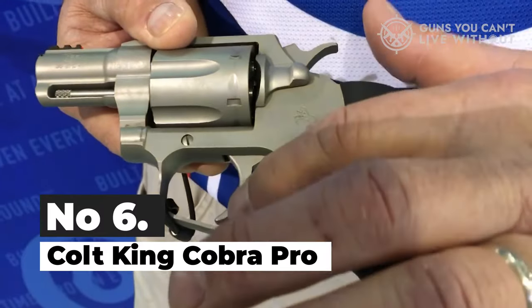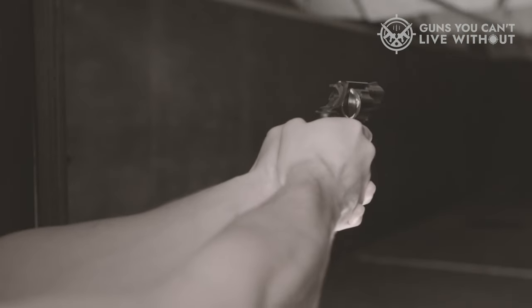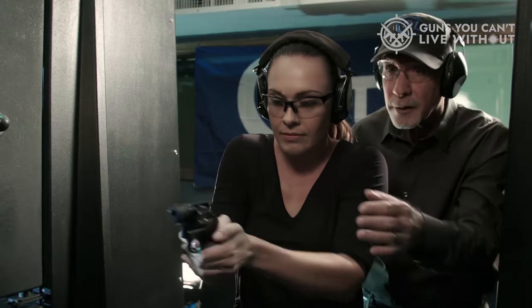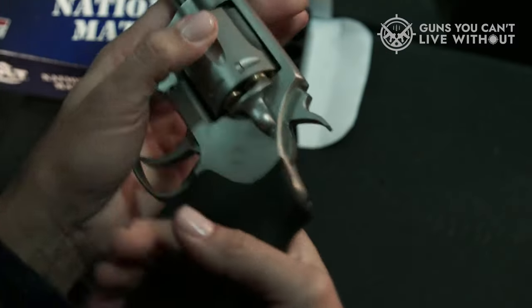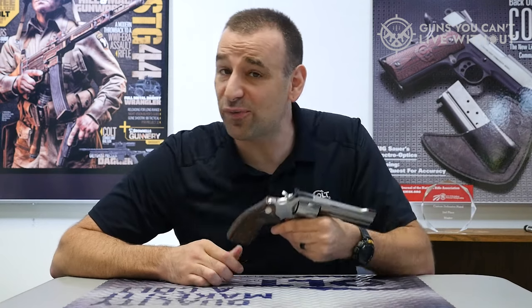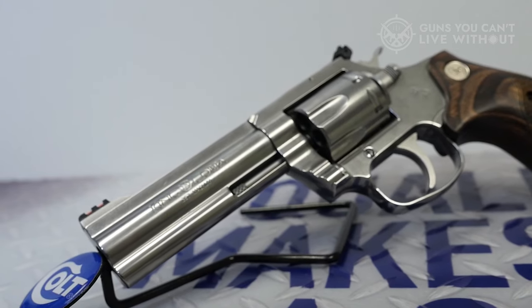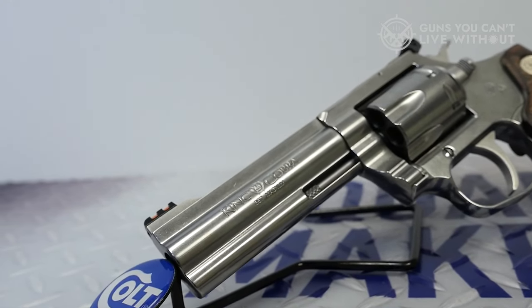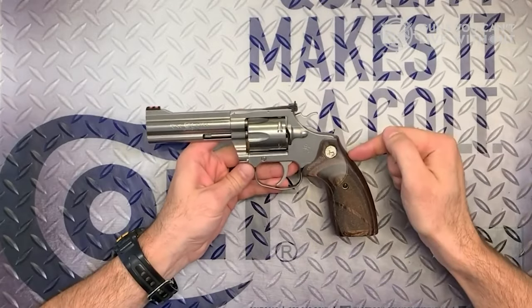Number 6: Colt King Cobra Pro. The new King Cobra features a 4-inch barrel complete with a ventilated rib that makes Colt's snake guns so eye-catching. It's a medium-sized revolver shooting micro-sized rounds, and holds 10 rounds in its cylinder. The King Cobra is probably the only true premium-grade .22LR revolver on the market. A premium gun commands a premium price — at $1,000, it's only for hardcore collectors.